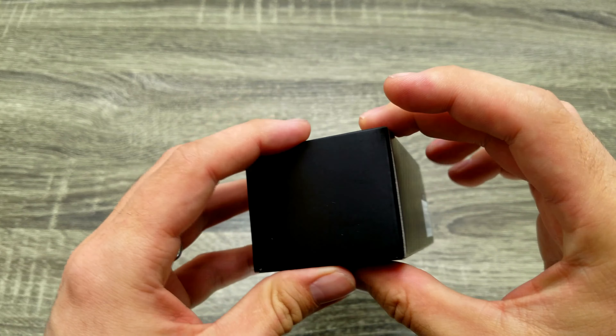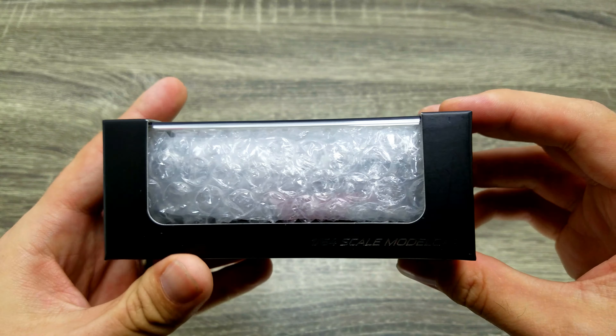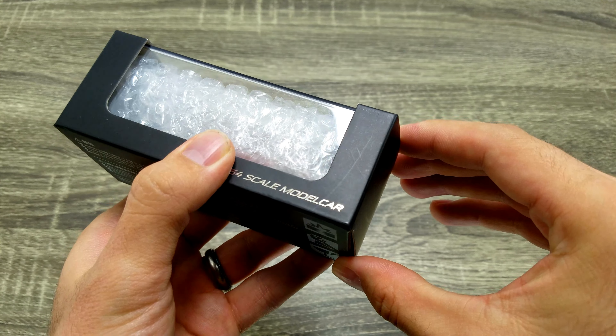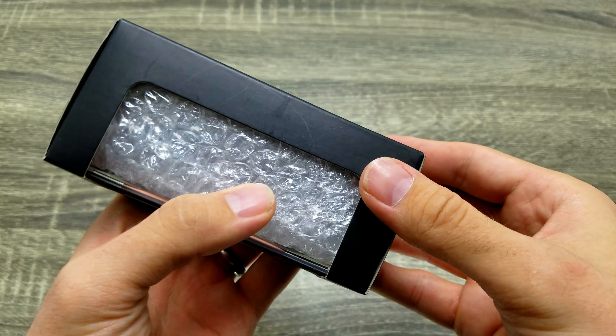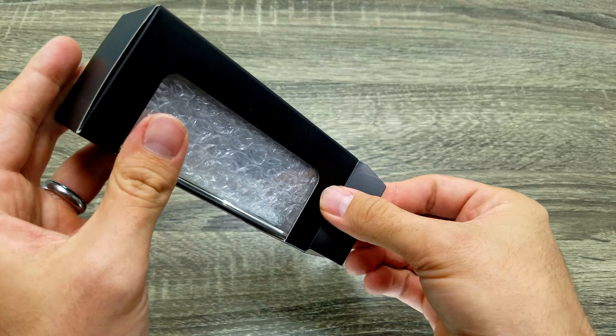Hey guys, I got my first Oversteer 1:64 scale car — never had one of these before, this brand. I got it in a trade from someone in Australia and really don't know anything about them.